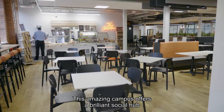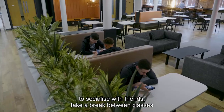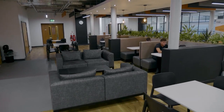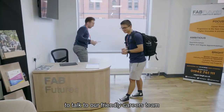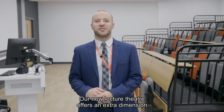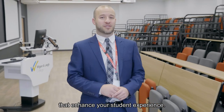This amazing campus offers a brilliant social hub and café area which provides a great space to socialise with friends, take a break between classes, or gives an alternative area to study. Our Fab Futures area means there's always a spot to talk to our friendly careers team for advice and information. Our new lecture theatre offers an extra dimension for big presentations and guest speakers that enhance your student experience.